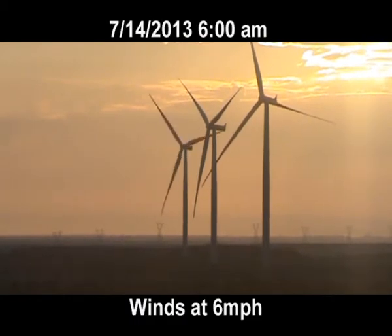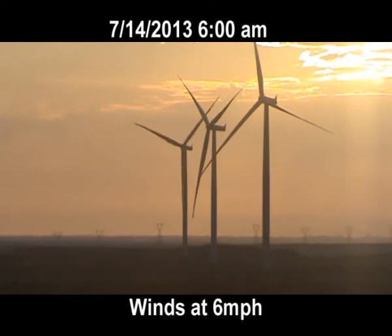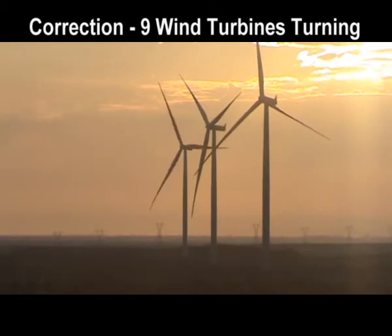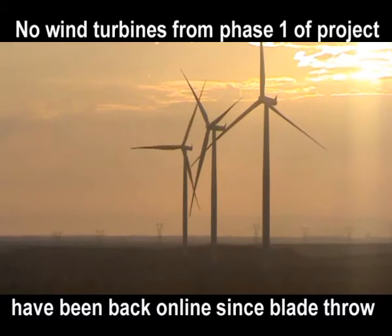I can count about eight wind turbines that are turning this morning. I believe all of these wind turbines that are turning are ones that were phase two stage of this project. None of the wind turbines from phase one have spun since the blade throw at 156.